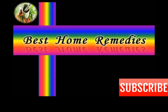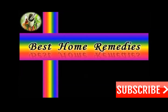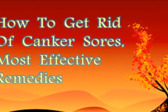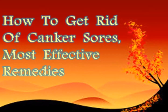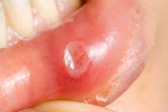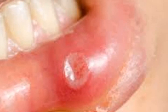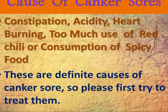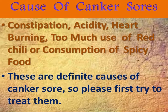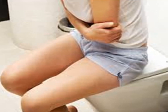Hi friends, welcome back to my channel Best Home Remedies. Today my topic is canker sore. I will share some simple and easy remedies to get rid of canker sore. There are many causes of canker sore, but some main causes are constipation, acidity, heartburning, and too much use of hot spicy food and hot spices in our daily food.